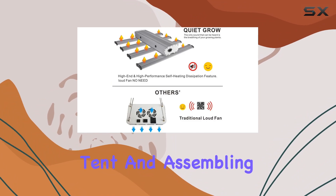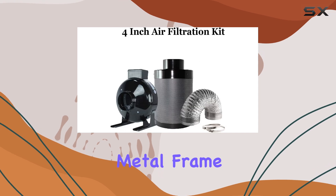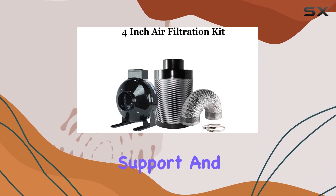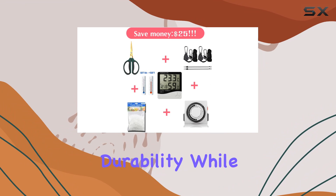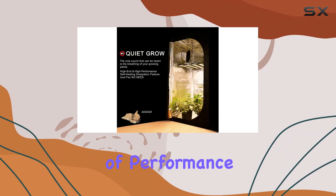Setting up the tent and assembling the components was straightforward, thanks to the clear instructions provided. The metal frame offers sturdy support and the PET inner material enhances durability while maintaining environmental control.